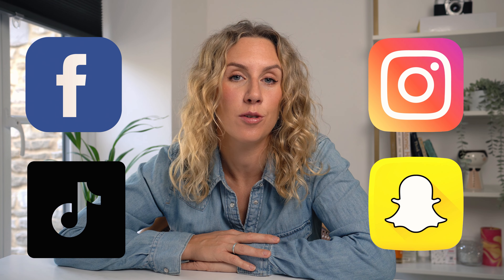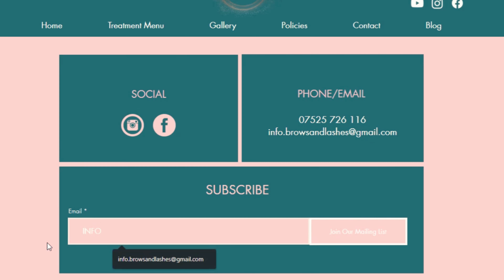Number four, have your contact details on every single page — make it easy for clients so that if they decide they want to book, they can find a contact number or email address straight away. Five, make it easy to navigate and avoid too many drop-down menus and links. Six, make sure you've linked to your social media accounts. Number seven, gather data — invite visitors to your website to sign up for a weekly newsletter or a blog, so you're building an email marketing database.